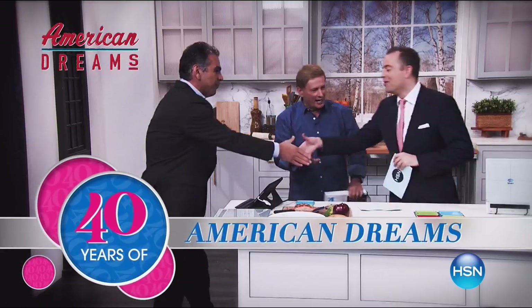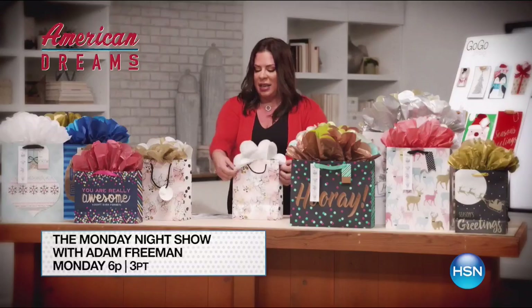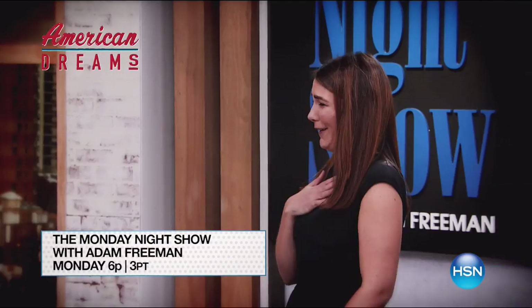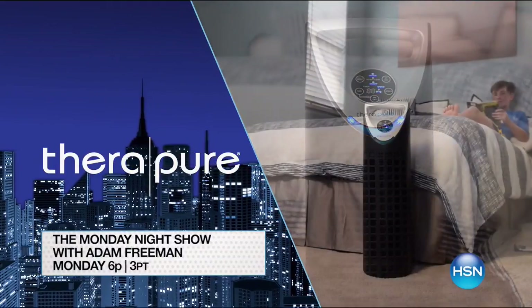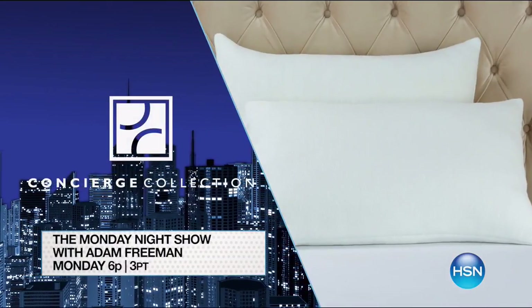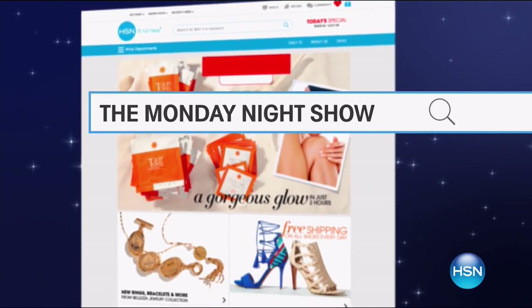I'm so excited for this week's Monday Night Show — you definitely don't want to miss it. We're celebrating 40 years of American dreams with an extra hour of new inventions. Starting at 6 p.m. Monday, you'll get a full hour of new innovators and their one-of-a-kind products. Then stick around for more innovations designed to improve and simplify your home and daily life. Search the Monday Night Show on hsn.com.